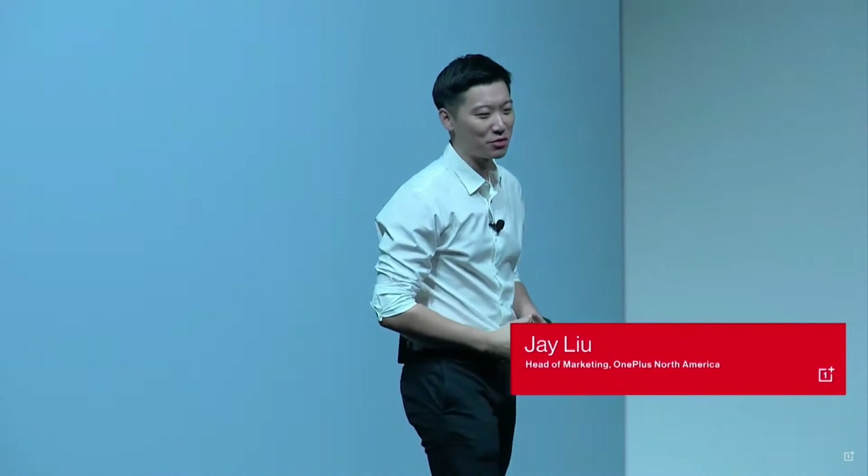Thank you, everybody. It's great to see you all here today. Hope you're having a fantastic time so far. My name is Jay Lu, and my journey with OnePlus actually started way before I joined this company. My first OnePlus was the OnePlus 6. I'm sure many of you remember that. It was a great phone, and I loved it. It felt incredible — buttery smooth, it charges fast, and feels great in my hand.